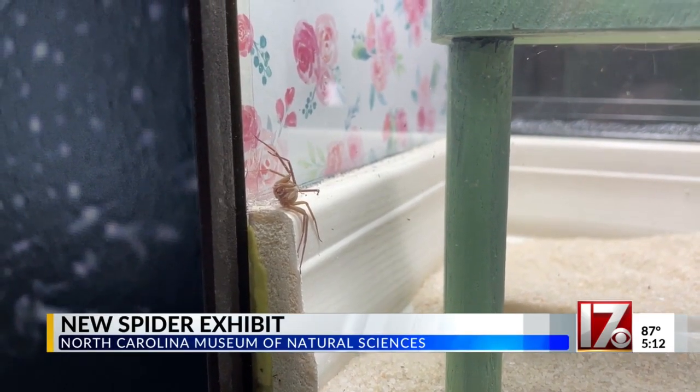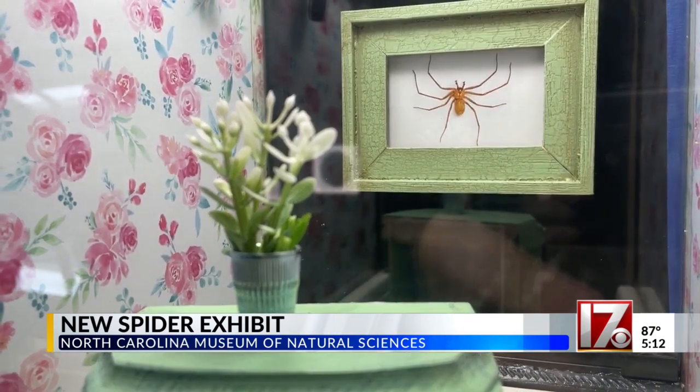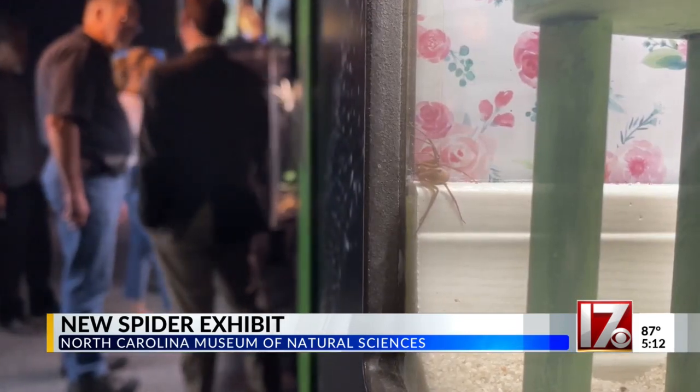This is a brown recluse, the most venomous spider in the U.S. While you probably don't want to see one in your home, here at the North Carolina Museum of Natural Sciences, you can take a look from a safe distance.